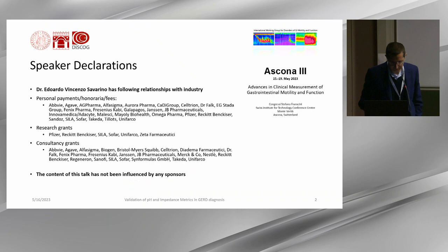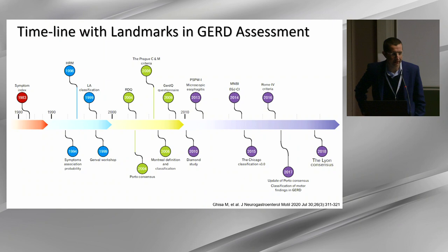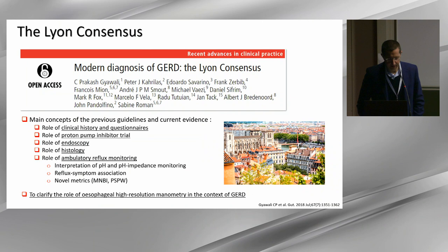These are my conflicts of interest, and this is the timeline with the landmarks in GERD assessment. I published it in the Journal of Neurogastroenterology Motility after Rani suggested it, summarizing the progress made in GERD assessment until the Lyon consensus. The Lyon consensus emphasizes clinical history, proton pump inhibitor trial, endoscopy, and histology, and ambulatory pH monitoring.